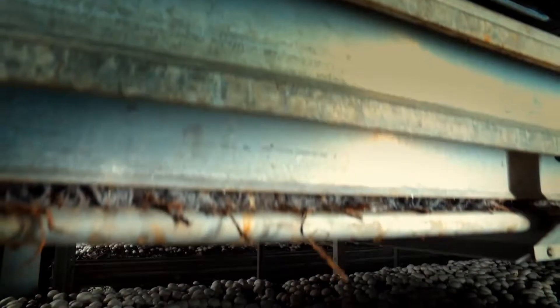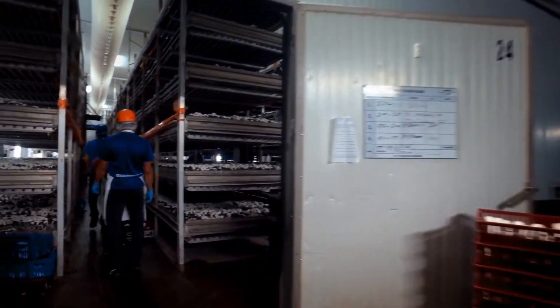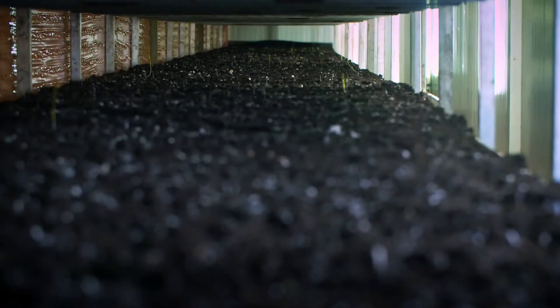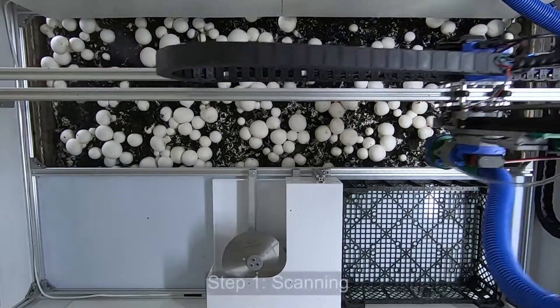A mushroom farmer's biggest problem is harvesting labor. It's about 25 or 30 percent of their total costs. Some mushroom farmers can't even find enough people to pick, so have to sell their fresh mushrooms for canning. As someone told us, harvesting labor is the problem. Everything else is secondary.